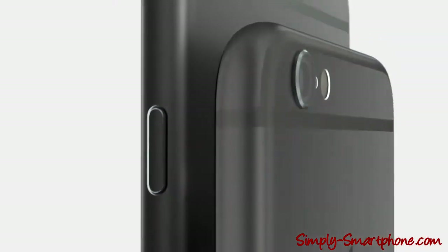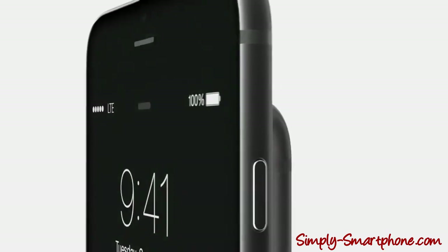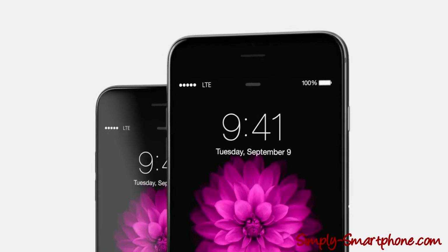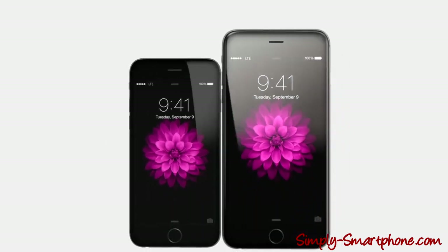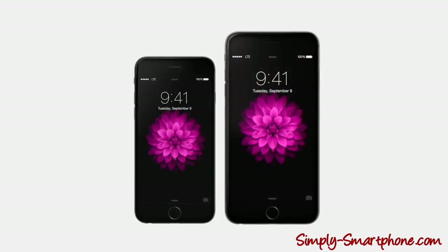With iPhone 6 and iPhone 6 Plus, we've taken the time to design and develop two entirely new iPhones — more significant than just bigger and better displays. Undoubtedly making this the biggest advance in the iPhone since we launched the original.